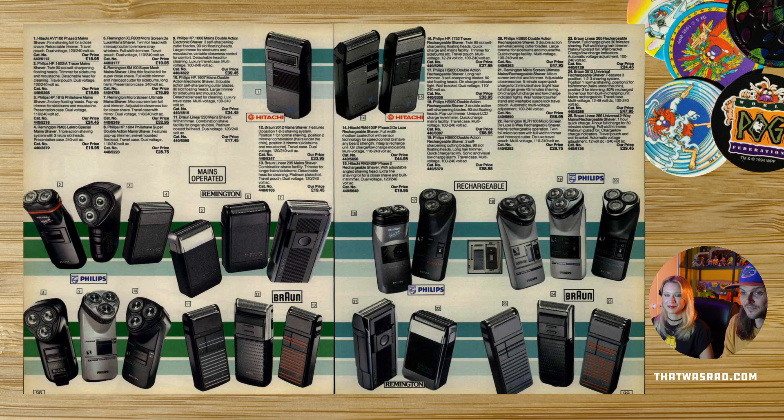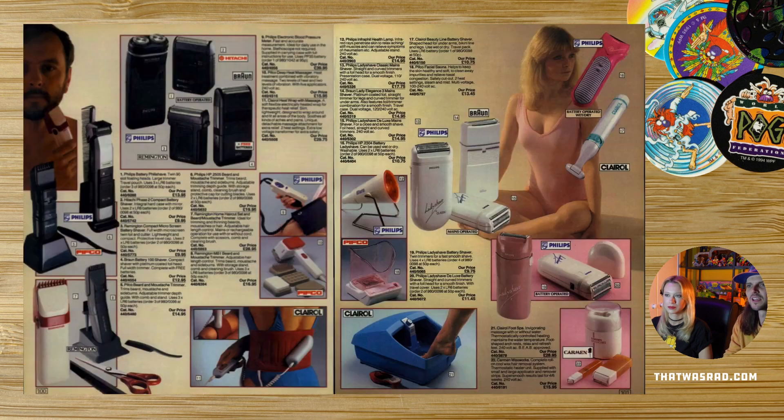Electric razors — they were big in the 80s, lots of convenience. They haven't changed that much, have they? Most of them are still similar, those sorts of ones yeah.